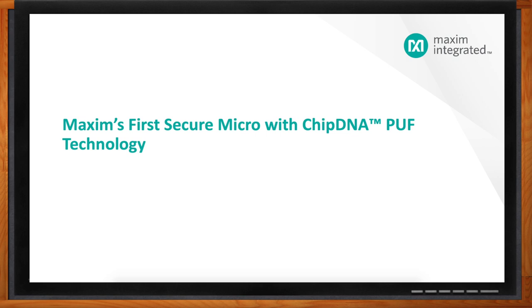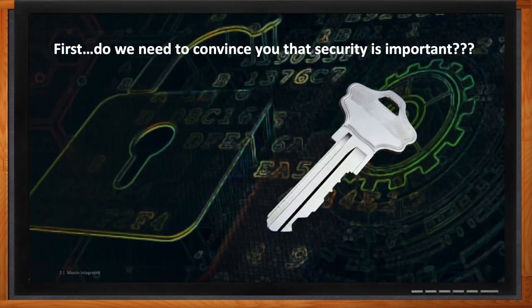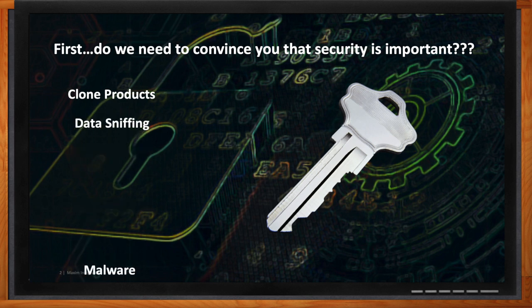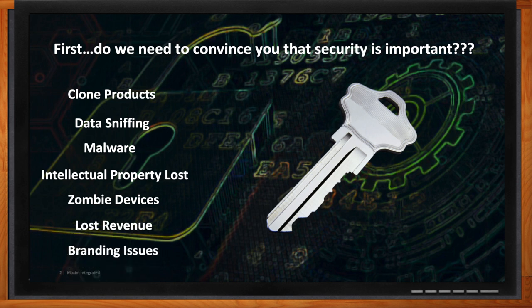So we're here to talk about Maxim's new secure microcontroller. Why exactly did Maxim design this part? We've got a long history in providing advanced security technology. I don't need to convince people that security is important — if I do, you're probably watching the wrong Chalk Talk. We've all seen the fear presentations that list all the possible bad things that can go wrong. We've got a new part with the absolute most advanced key security technology, broadly applicable to lots of different markets.